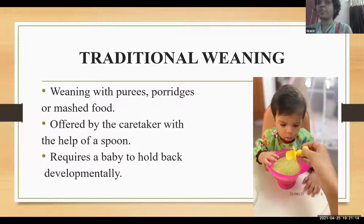Traditional weaning is weaning with purees, porridges, or mashed food offered by a caretaker with the help of a spoon. It requires a baby to hold back developmentally because traditional weaning requires only passive opening of the mouth. But in baby-led weaning, the baby can actually grab food and take it towards the mouth and chew with the help of gums.